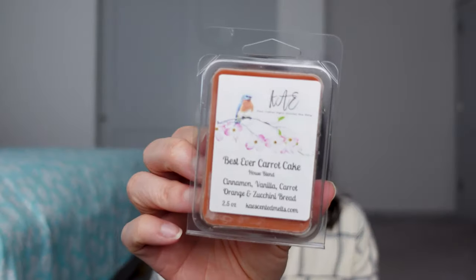Key Lime Pie smells like key lime pie — a little light from the top of the clamshell, but I'm popping them out because there's more fragrance on the bottom. That smells good. Then I found I actually got three Apple Butter Frostings, so I wasn't being truthful when I thought I had only one of each. Best Ever Carrot Cake — Cinnamon, Vanilla, Carrot, Orange, and Zucchini Bread. I don't know why I bought this other than wanting to see what carrot cake smells like in wax. I get the cinnamon and some zucchini bread with a little hint of orange. It's on the lighter side but gives me fall feels, probably from the cinnamon.